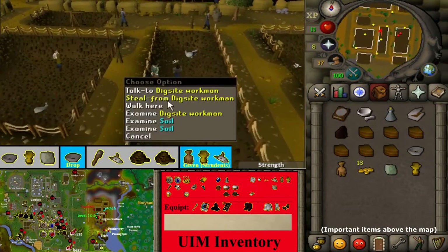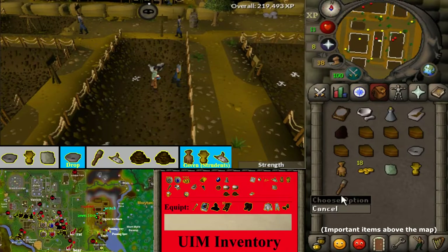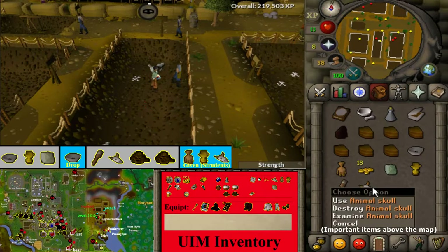In the dig site location marked 3, steal from the dig site workers until you get a specimen brush, animal skull, and two ropes.